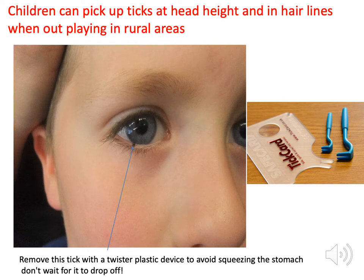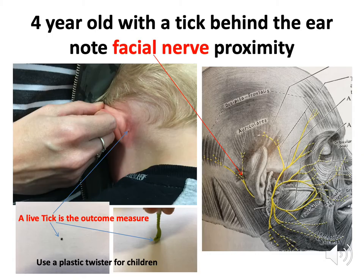The tick may not be visible to the patient and may not declare itself. This is a child's eye — there's a tick on this child's eyelid, which is a problem in rural areas. This particular child was brought to the practice and I used a twister to get this tick off perfectly safely. You can't leave it there because of the risk of disease transmission.